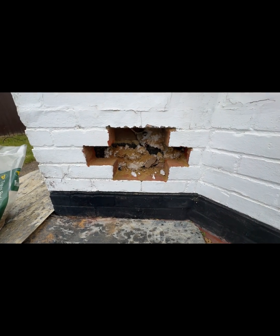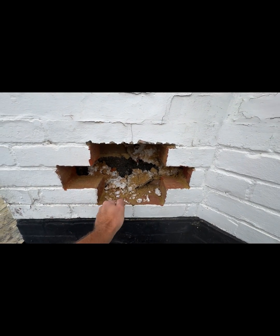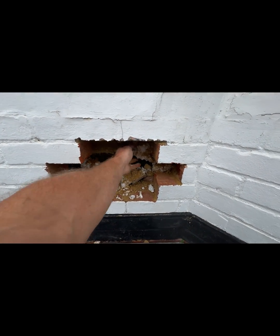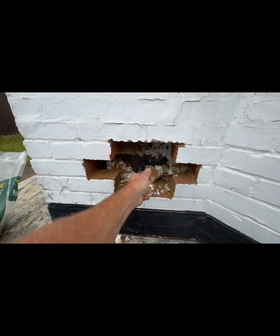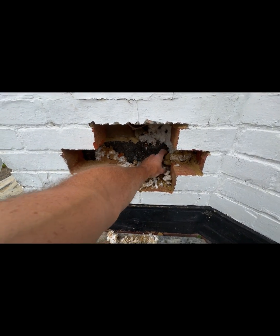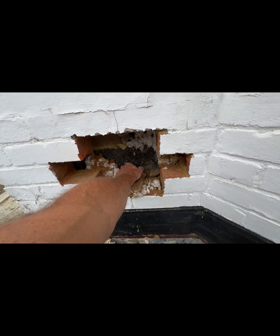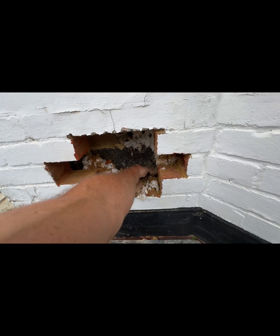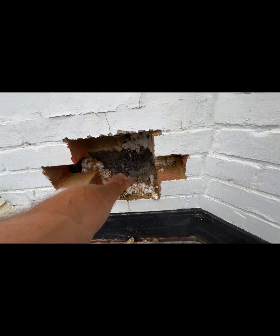Going around to the south side, there's debris in there which was present prior to the installation. This should have been flagged as a failure and the client should have been told to clear the cavities before the insulation was installed, but the surveyors neglected this and signed it off. This can also cause the water to track across.